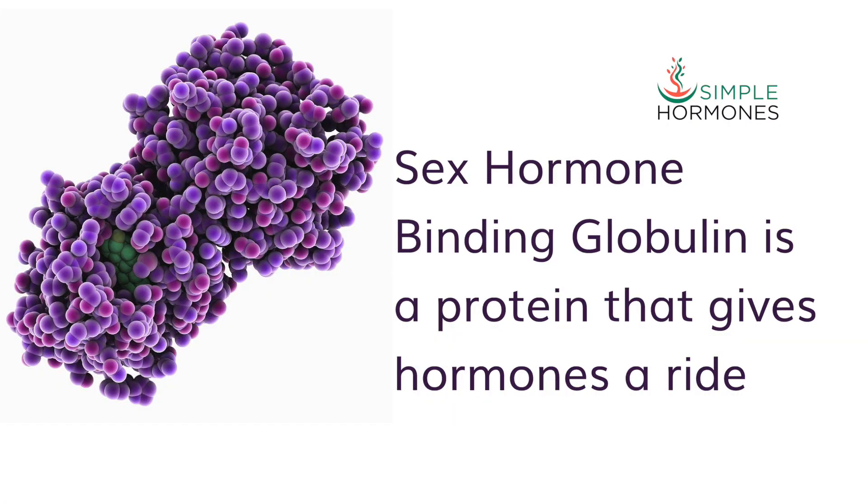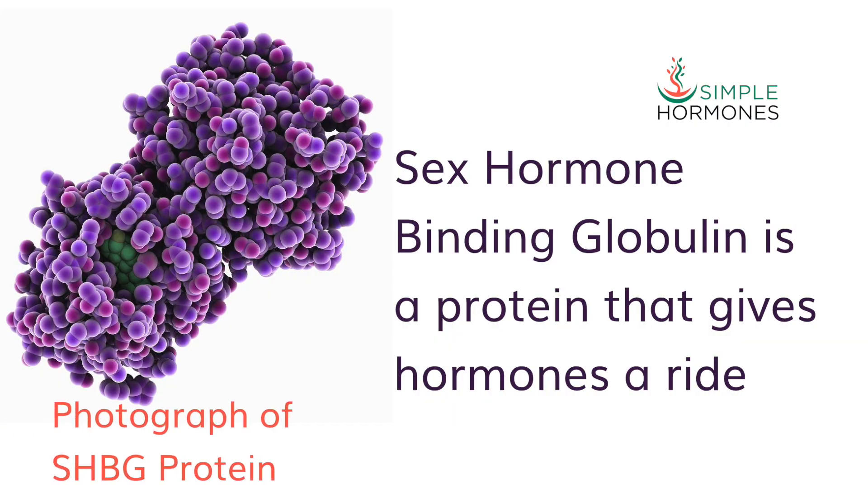What is SHBG? How can high or low levels of SHBG affect the action of your hormones? We'll also take a look at some practical ways that you can adjust your SHBG level and maybe decide whether that's something we want to do or not.